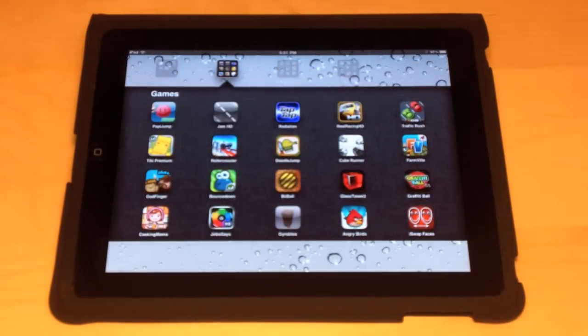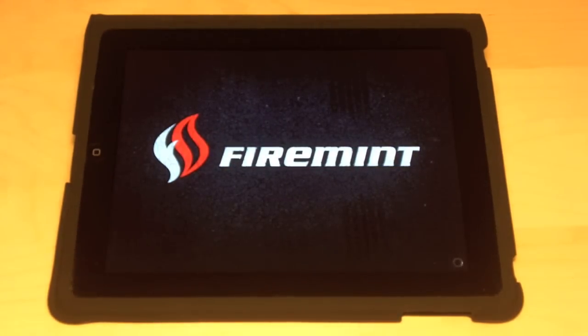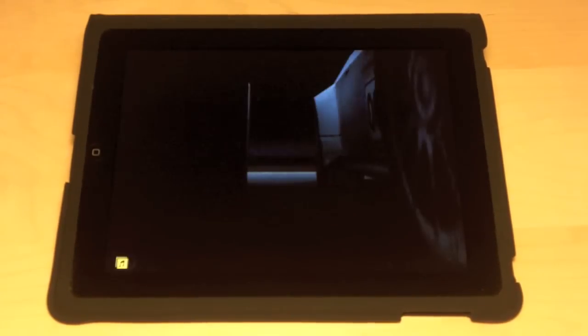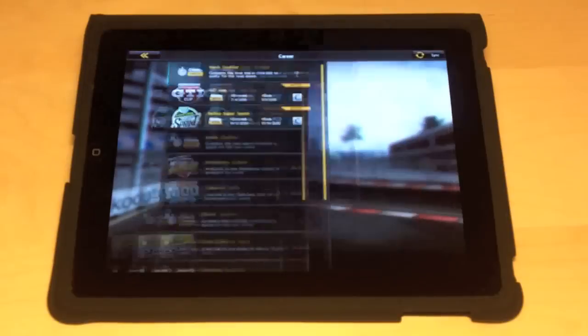The next app is in the games category and it's called Real Racing HD. Real Racing HD is made by a company called Firemint. Firemint makes great games and this game is definitely not an exception. It is my favorite game on the iPad and it's definitely the best game out there. The whole iPad becomes a steering wheel — it has great graphics and is very responsive.